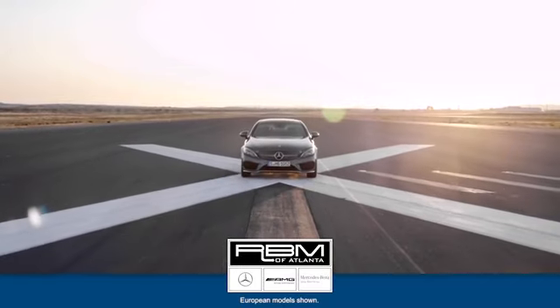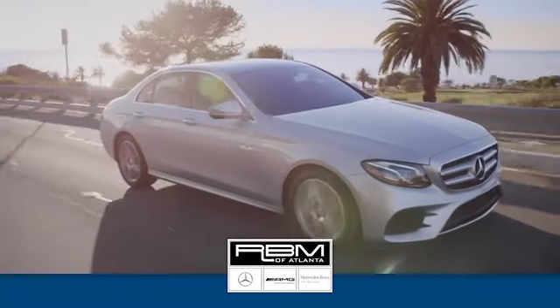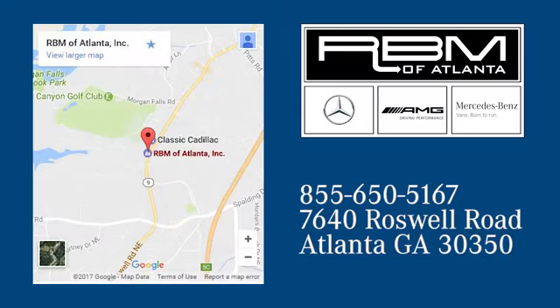At RBM of Atlanta in Sandy Springs, we have the best selection of new and top-quality pre-owned vehicles to choose from. We are conveniently located at 7640 Roswell Road in Atlanta.